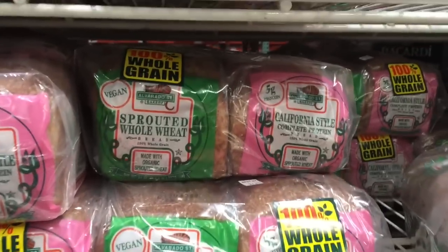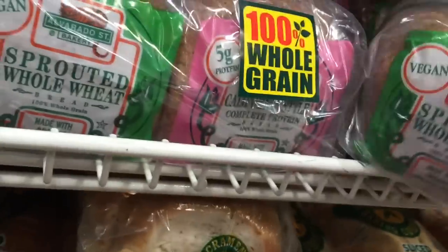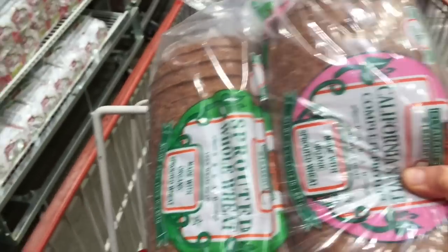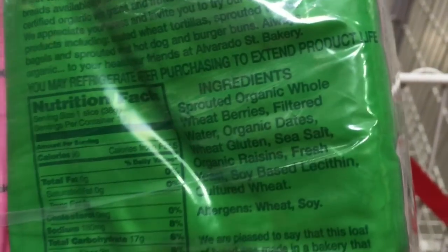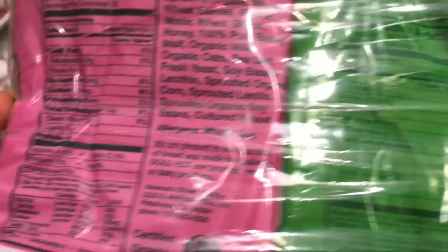First place we're going to is the Protein Aisle and it's busy in here. I like Costco because you can shop bulk and get a lot of stuff at once and save yourself some money too. So we're going to the Bread Aisle first. First thing I like to get is this - Sprouted Whole Wheat California Style Complete Protein. What I like about these is when you read the ingredients on the back, there's not a whole lot of random weird stuff in there. It's a lot of nutritious.